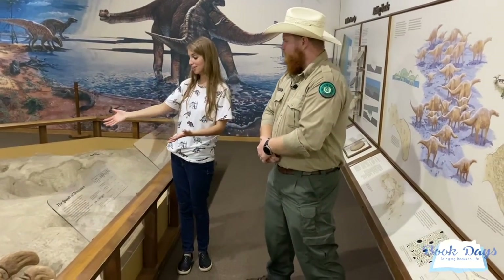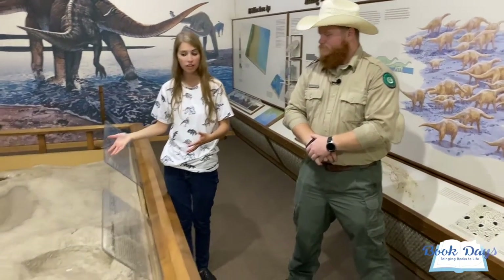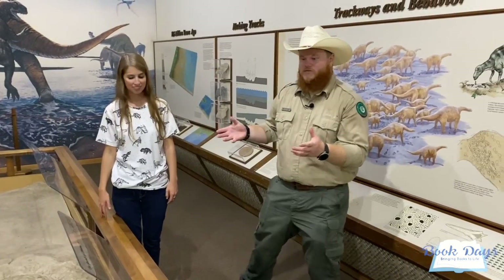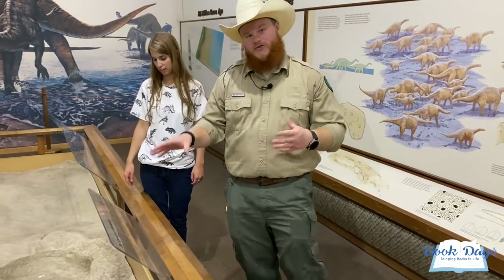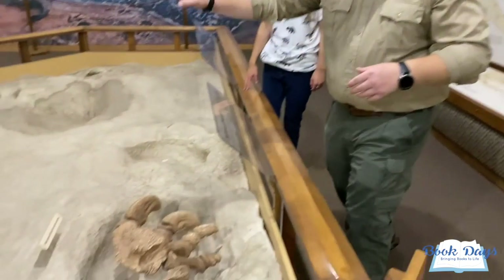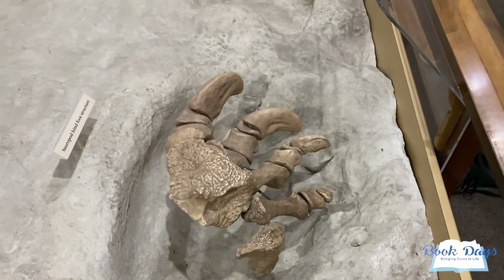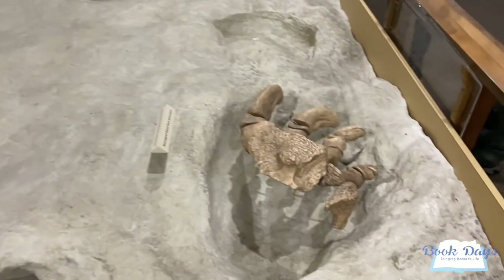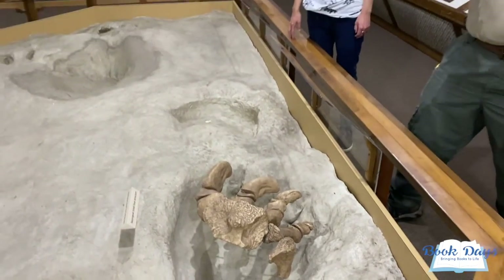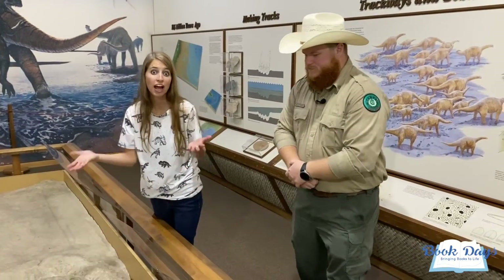We are here at the museum at Dinosaur Valley State Park, and Alan, I see some amazing track models here. Can you speak about these? These are models of tracks that we have out in the river today. What's unique about this area is we can actually look at the foot structures for our two dinosaur species — Sauroposeidon and Acrocanthosaurus. What these models and foot structures show us is essentially how big the skeleton actually is for these dinosaurs, and just how big their feet are — and by comparison, how big the dinosaur actually is in order to make those deep impressions we see out in the river.